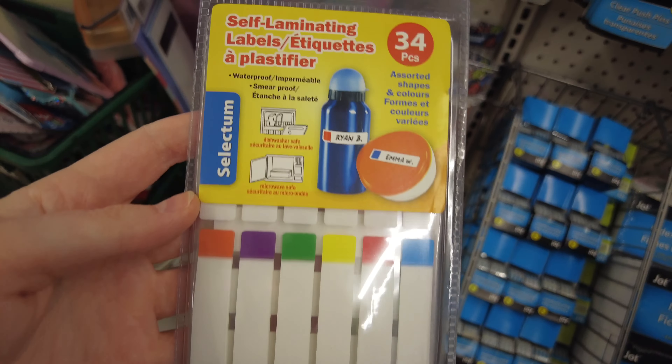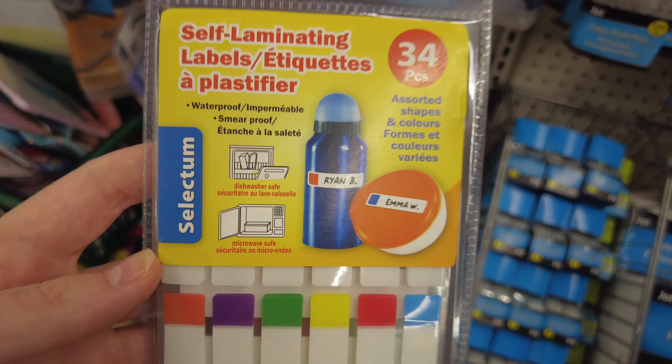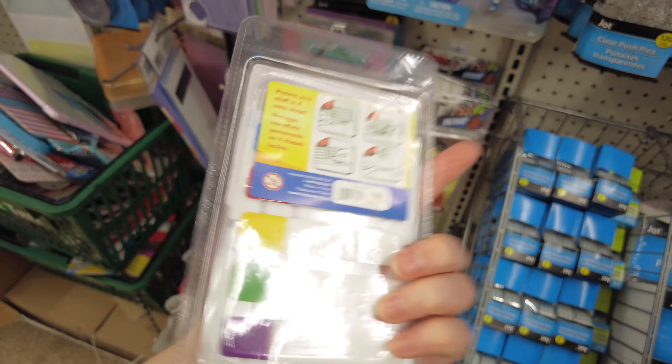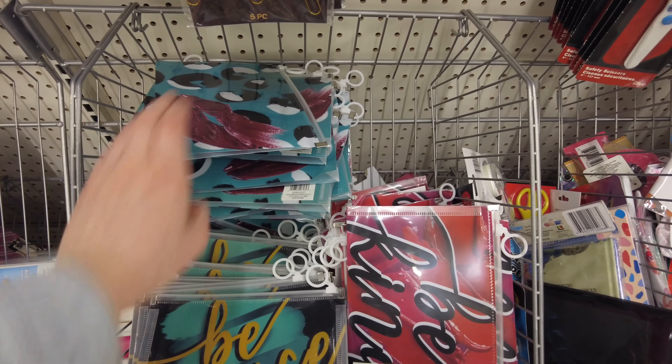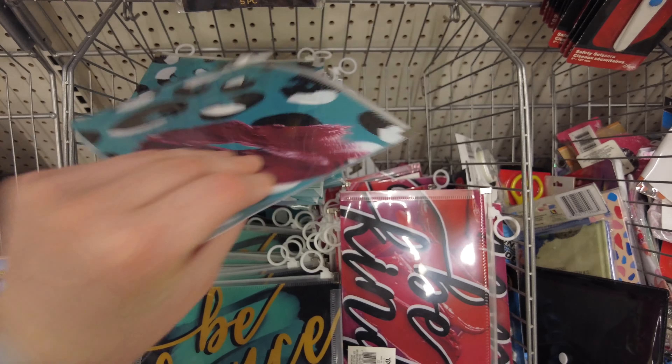I've never seen these before — magnetic movable clips. So those were interesting. Self-laminating labels, 34 pieces. That's a good amount.